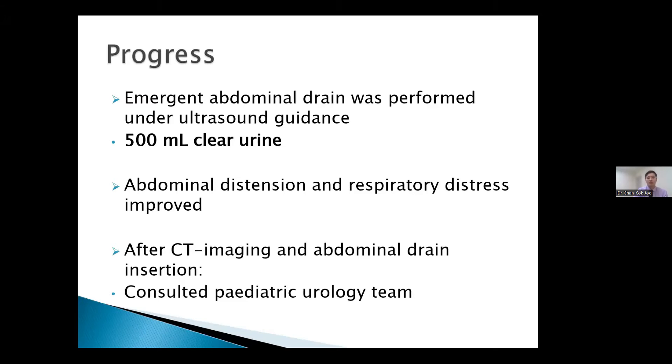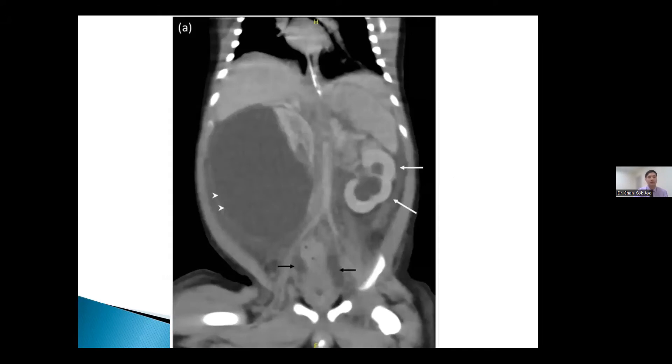After CT imaging and abdominal drain insertion, we consulted our pediatric urology team. The CT images provide a good learning point. In the coronal view, the white arrowheads show a large retroperitoneal encapsulated homogeneous cystic collection on the right side, approximately 6 × 5 × 7 cm, arising from the posterolateral aspect of the right kidney, with the remaining right kidney distorted. On the left side, there is hydronephrosis with pelvicaliectasis and caliectasis, giving a clover-leaf appearance suggesting well-distributed dilatation of the pelvicalyceal system.